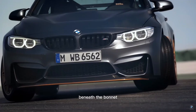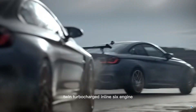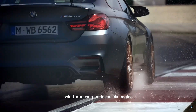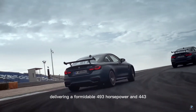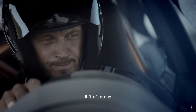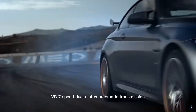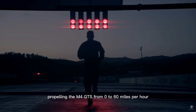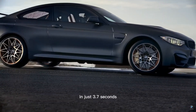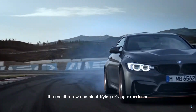Beneath the bonnet, the BMW M4 GTS is powered by a 3.0-liter twin-turbocharged inline-six engine, delivering a formidable 493 horsepower and 443 lb-ft of torque. This power is sent to the rear wheels via a 7-speed dual-clutch automatic transmission, propelling the M4 GTS from 0 to 60 miles per hour in just 3.7 seconds. The result? A raw and electrifying driving experience.